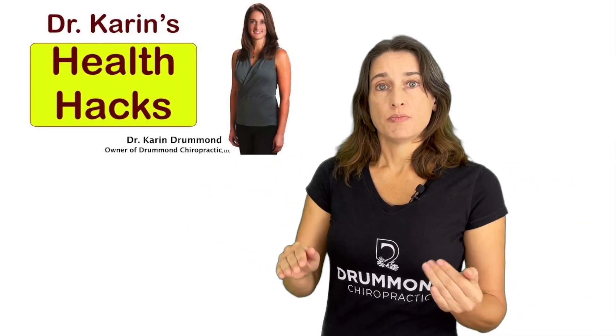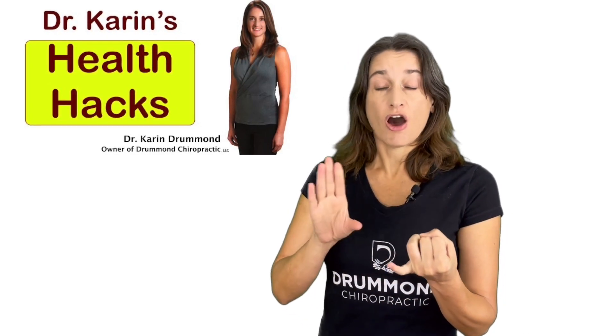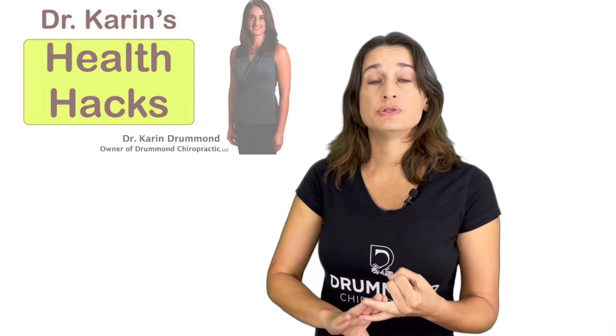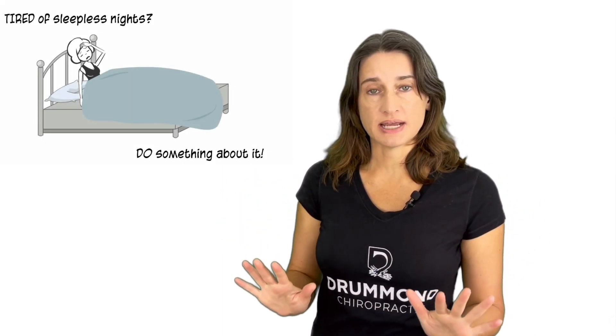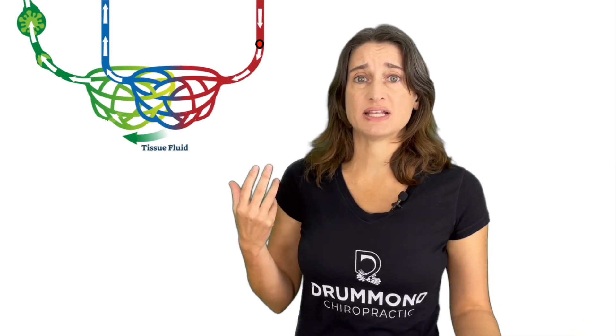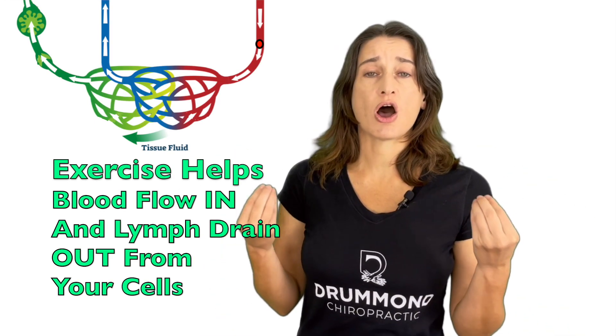If you get your body back in a balanced state by looking at your nutrition, eating an anti-inflammatory diet, avoiding inflammatory foods, making sure you're getting enough sleep so your body can repair and calm back down, and getting exercise so the blood flows in and metabolic waste drains out — you can see how that's going to facilitate healing and get your body to its optimal state. If you eat well, sleep well, and move well, chances are you're going to be well.